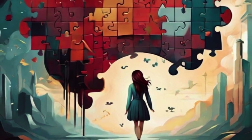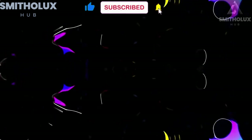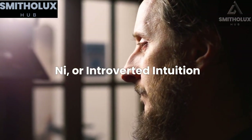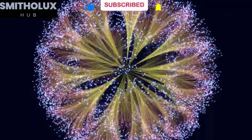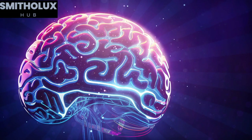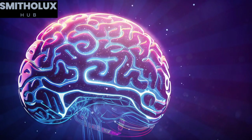Now, let's explore each of these functions in detail. Ni, or introverted intuition, is the primary function and operates on an unconscious level. It is responsible for the INFJ's ability to see patterns, connections, and possibilities that others may not notice. INFJs with Ni tend to have a deep understanding of what is not immediately obvious, and they can often predict future outcomes with remarkable accuracy.